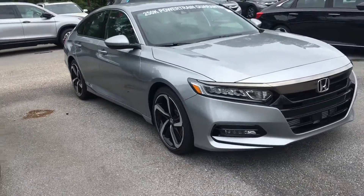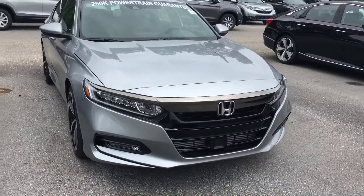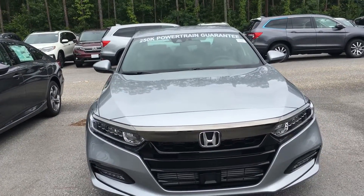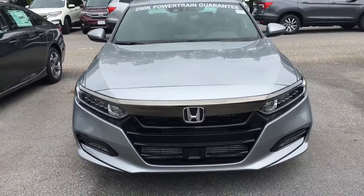Loaded down with features, and this year's standard feature, Honda Sensing, houses the adaptive cruise, lane keep assist, road departure mitigation, and forward collision braking.